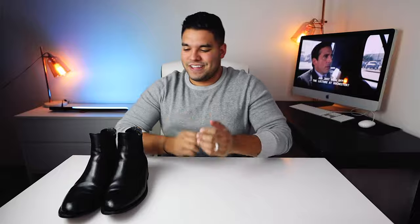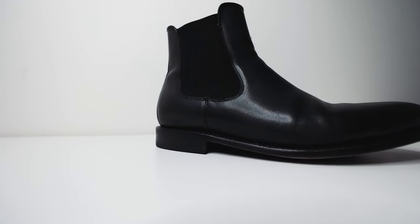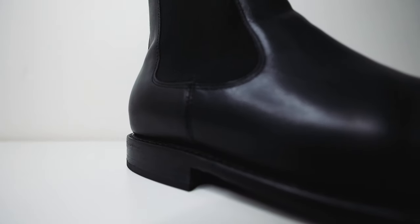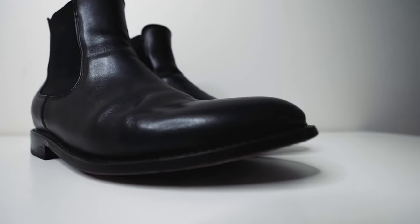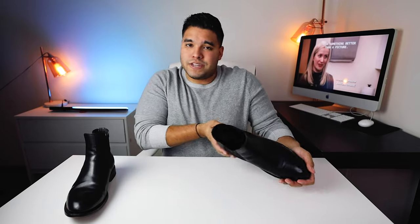I just want to let you know — if they're great I'll tell you they're great, if they suck I'll let you know they suck. But they don't suck at all. For me personally, I'm a big fan of how the Chelsea boot looks and fits on me. It comes above the ankle, not too tall and not too short. I just love that look, the feel, and the style of what it can do to a wardrobe or an outfit.